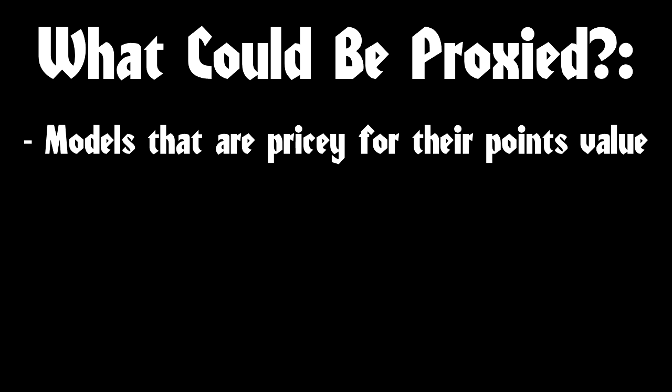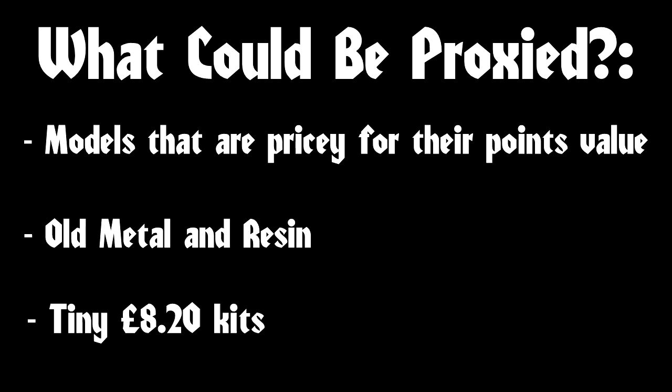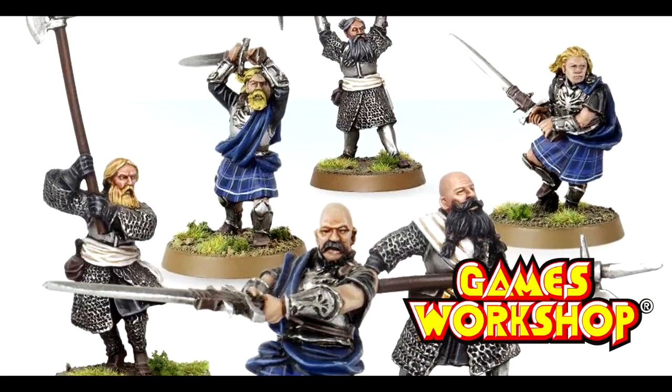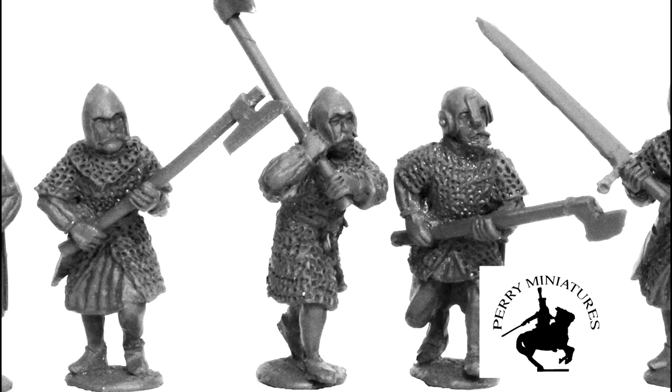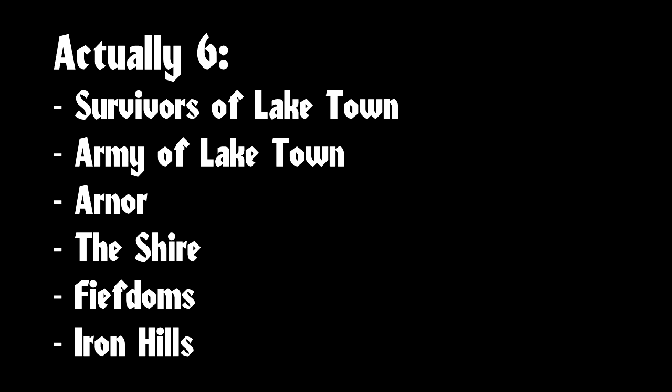We scoured the Games Workshop store for models that were more expensive for what they are, are made of resin or metal, are no longer produced in workable numbers, etc. — anything that could prove to be a barrier for entry for certain factions. We're talking models that carry a similar aesthetic to the cultures and armies presented in the game, but are cheaper, sold in greater numbers, etc. This video will focus on 5 good factions; the next video in the series will focus on evil ones.